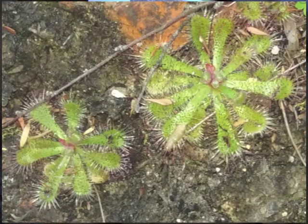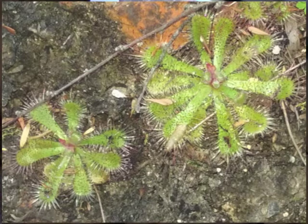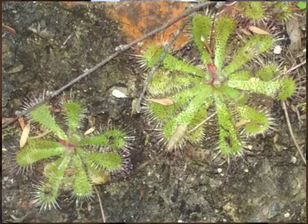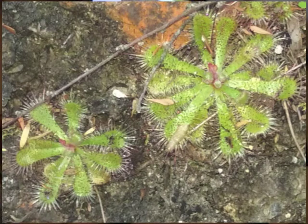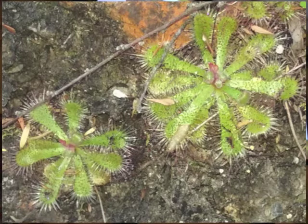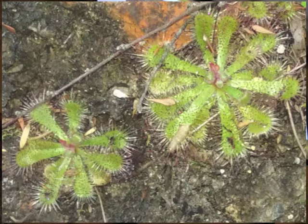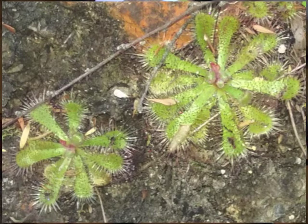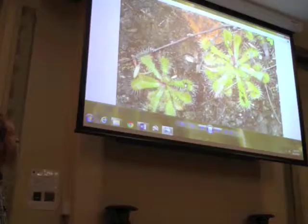This is Drosera natalensis, very widespread in eastern South Africa. I was keen to see it in the Western Cape just to compare. This is in Tridu Pass, about 250 km east of Cape Town — I knew it had been collected from there and it took a while to find the plants; there was a population of about 15 to 20 plants coming into scape. It was good to finally track down a plant I'd known from research.